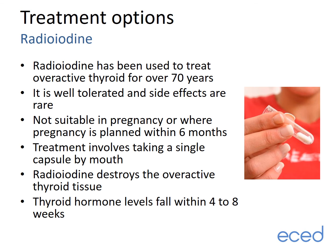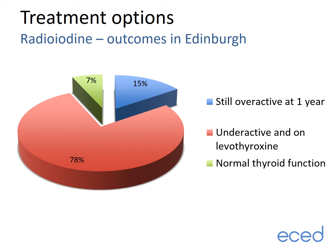Moving on now to radioiodine. Radioiodine treatment has been used over the last 70 years to treat overactive thyroid and is known to be well tolerated with minimal side effects. It is not suitable where pregnancy is planned within six months and cannot be used during pregnancy. The treatment involves taking a single capsule by mouth. Radioiodine destroys overactive thyroid tissue and thyroid hormone levels typically fall within the first four to eight weeks. Over the last few years in Edinburgh, 78% of people receiving radioiodine become hypothyroid and are therefore on thyroid hormone tablets within a year. This is the goal of radioiodine treatment. Around 7% have normal thyroid function at one year, and around 15% continue to have an overactive thyroid requiring either a repeat dose of radioiodine or restarting antithyroid tablets.